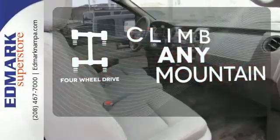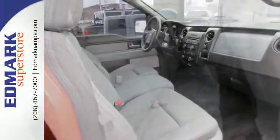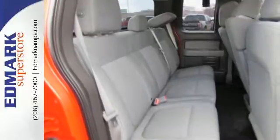Climb any mountain. This vehicle has four-wheel drive. Trail King, Rock Climber, Workhorse — this F-150 has many personalities.